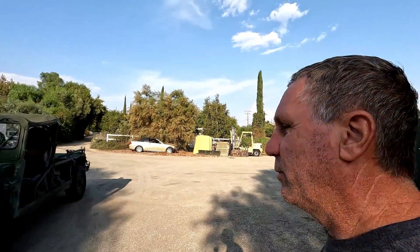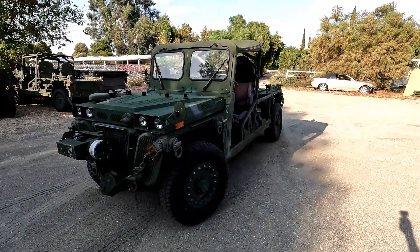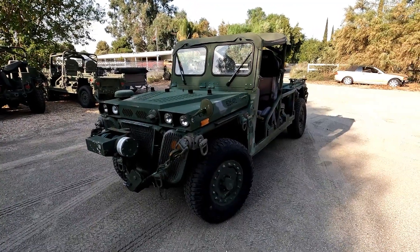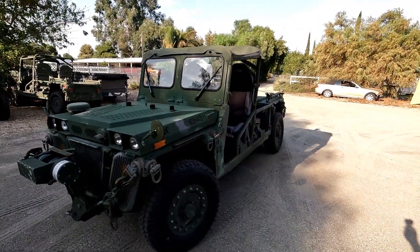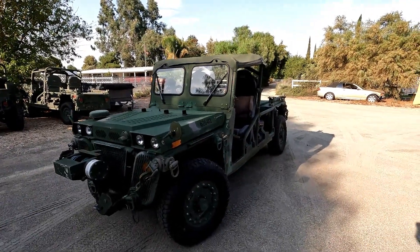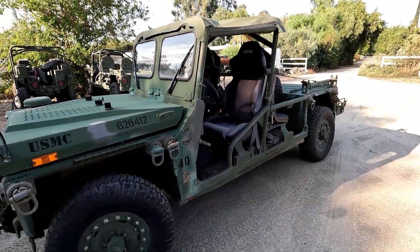Welcome back to the shop. I've got a very special Growler here. This M1161 was donated from a guy in Texas to the Reagan Ranch up here in Central California. The guy contacted me from the Reagan Ranch — he'd seen my YouTube videos and wanted to know if he could send it up to the shop so we can go through it and get all the systems working on it.